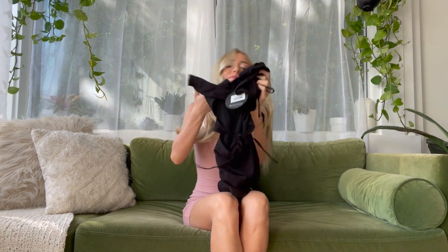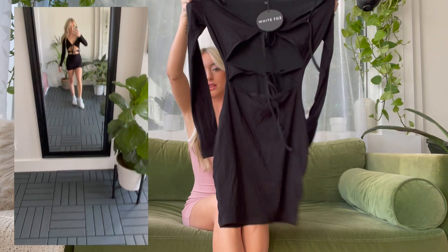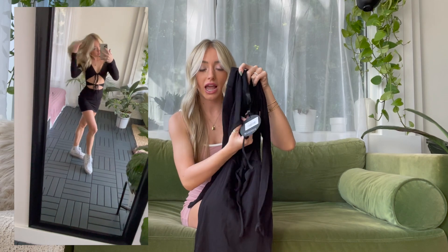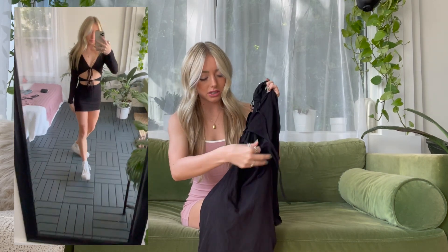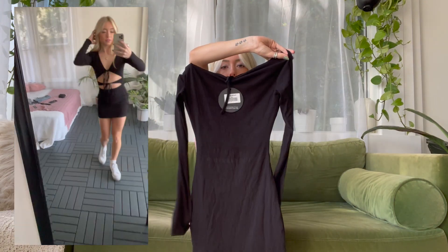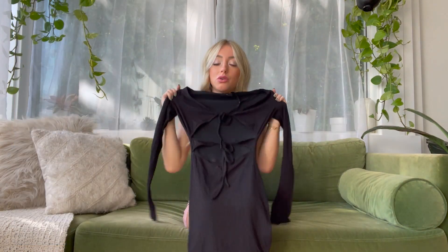This next dress I picked out specifically for fall. It's a black long sleeve dress with ties in the front — you can tie it at the chest and at the stomach — leaving the stomach kind of open. It has a V-look neckline and the back is completely covered. I think this is so cute for fall because of the long sleeves. Pair it with Doc Martens or sneakers.